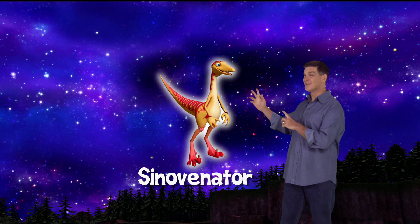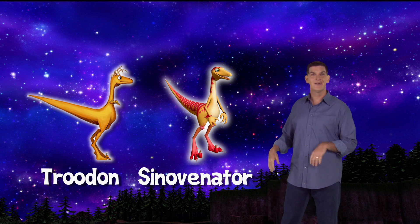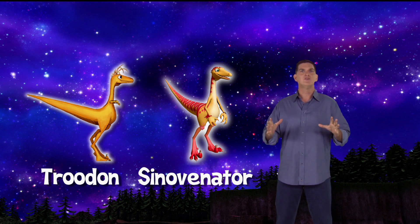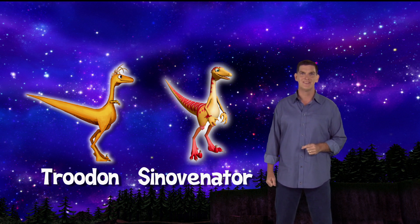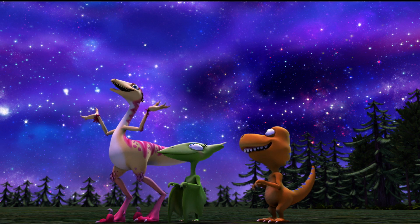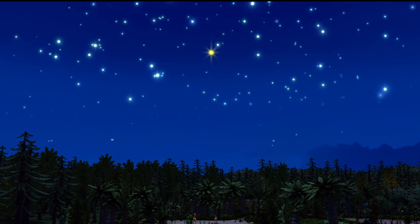Hi there, I'm Dr. Scott the paleontologist, and this is Sinovenator. Like its cousin Troodon, Sinovenator may have been nocturnal, which means it was most active at night. We humans tend to be most active during the daytime, but it's a lot of fun to go outside at night. Hey, there's Sydney Sinovenator pointing out all the stars. On a clear night like this, you can see hundreds of stars in the sky. Look at them all — come on, let's count them.